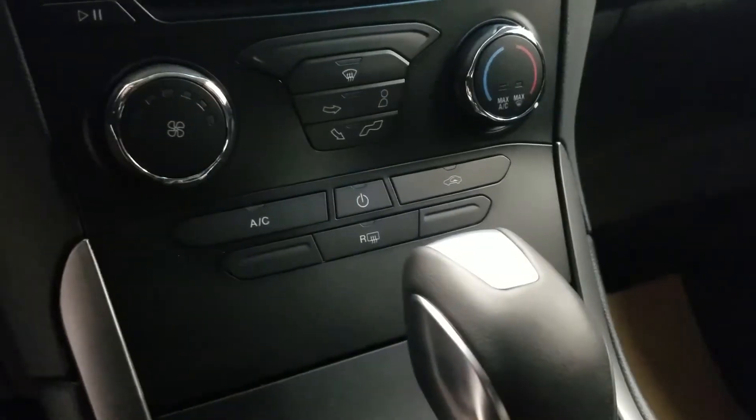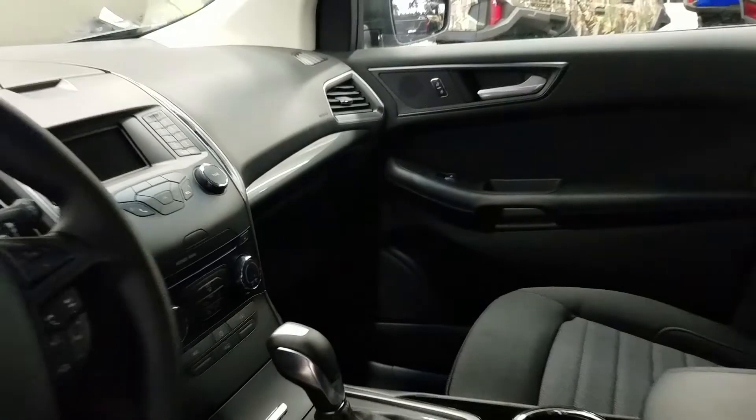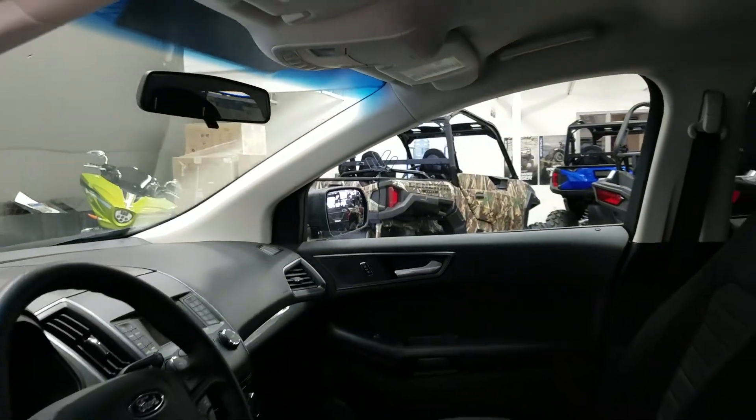We have air conditioning, rear window defrost, and lots of storage. We have overhead lighting and a manual adjusting mirror with lever.